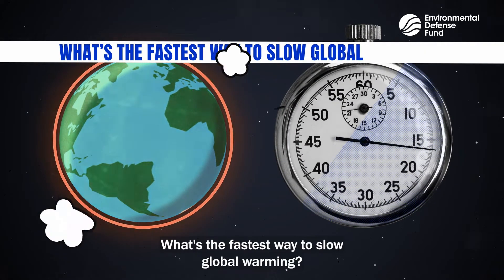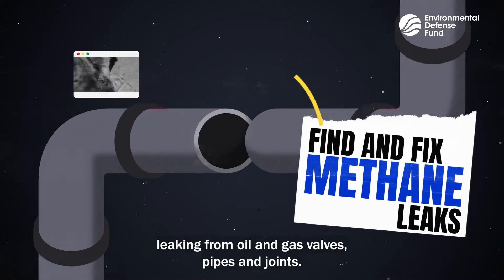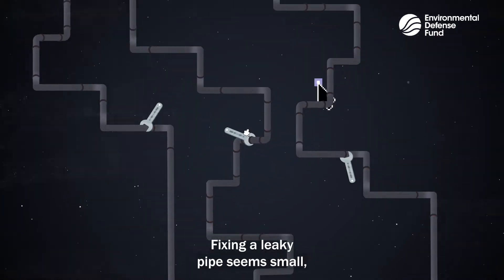What's the fastest way to slow global warming? Finding and fixing invisible methane leaking from oil and gas valves, pipes, and joints. I know what you're thinking — fixing a leaky pipe seems small.